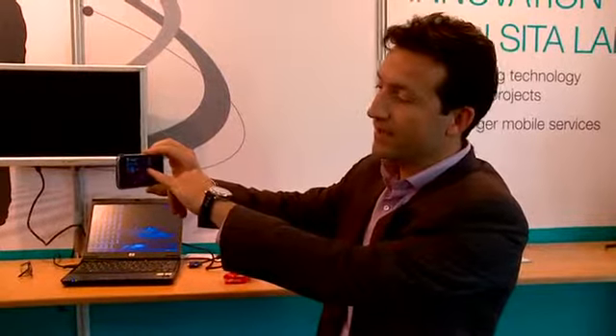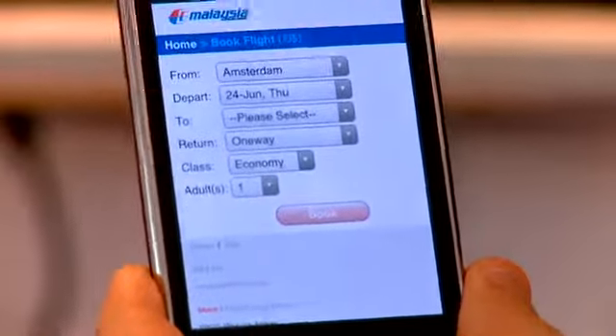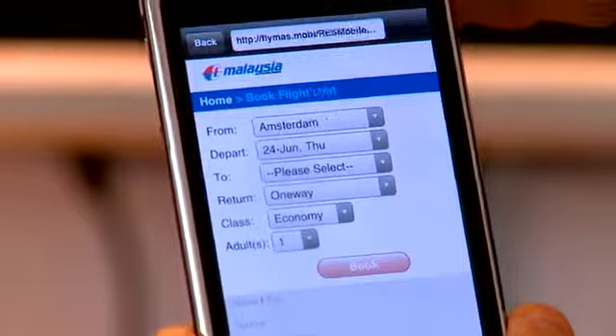If you click on Book Now, it's going to open MH Mobile, which is another mobile application we've developed for Malaysia Airlines. People will be able to book their ticket directly from there.